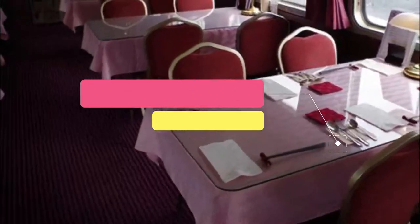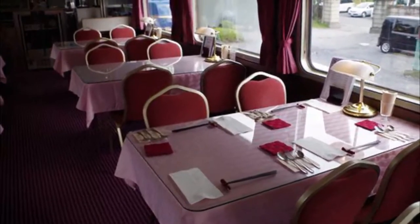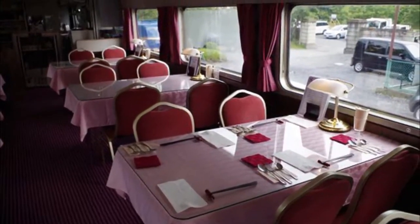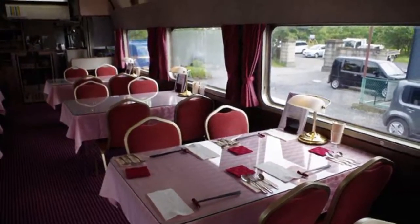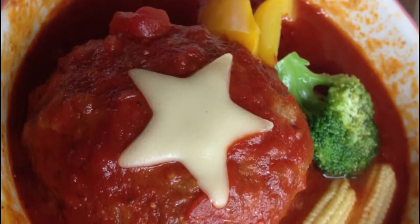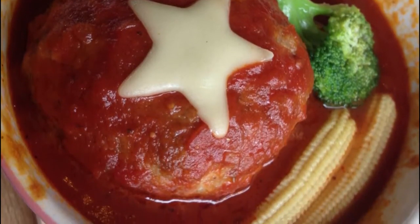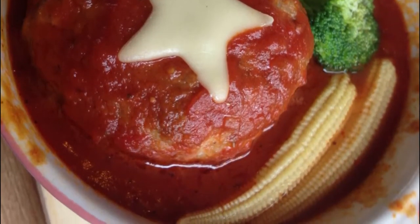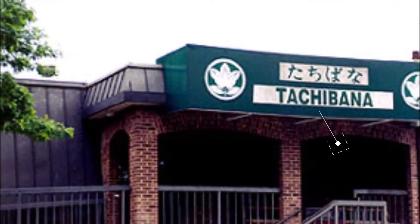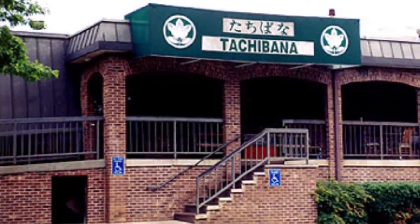Number five: Bakery Restaurant Grand Chariot. Train geeks will have a field day digging into curry, beef stew, and hamburg steaks at this unique restaurant — a faithful recreation of the restaurant car from the defunct Hokuto III sleeper train, which operated between Tokyo and Sapporo for 27 years before being retired in 2015.